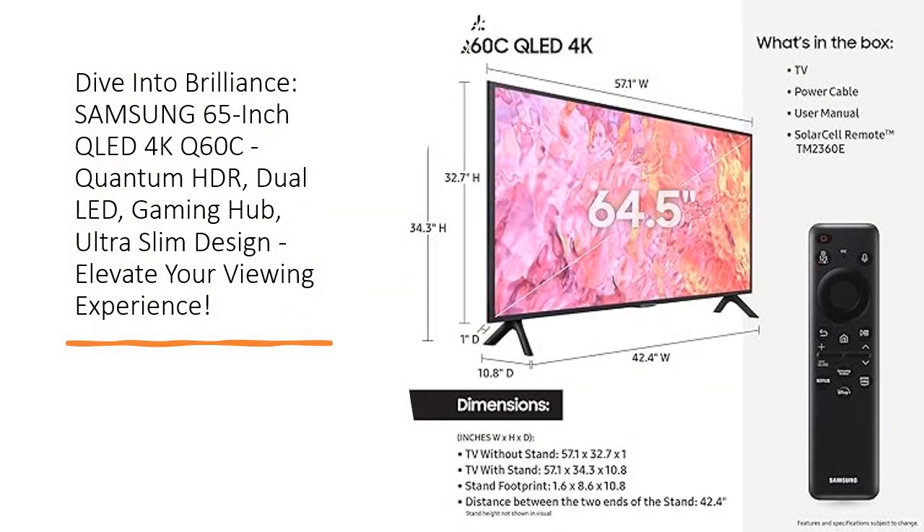Embark on a visual odyssey with the Samsung 65-inch QLED 4K Q60C, a masterpiece in quantum dot technology. Transform your TV shows and movies into a breathtaking 4K spectacle, unveiling a billion shades of vivid color harmonized by dedicated warm and cool dual LED backlights. With Quantum HDR, discover deep blacks and unparalleled contrast, bringing each frame to life as envisioned by the creator.